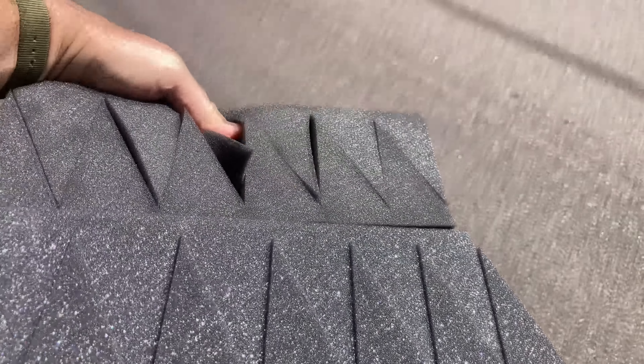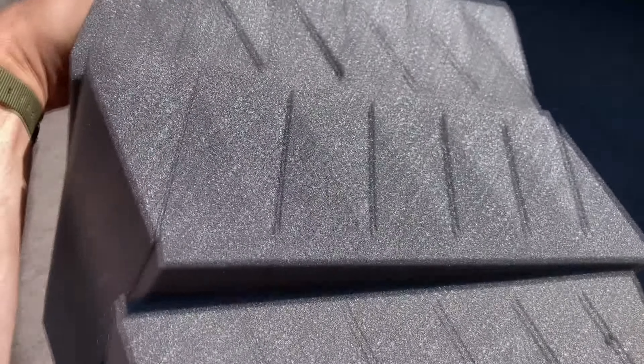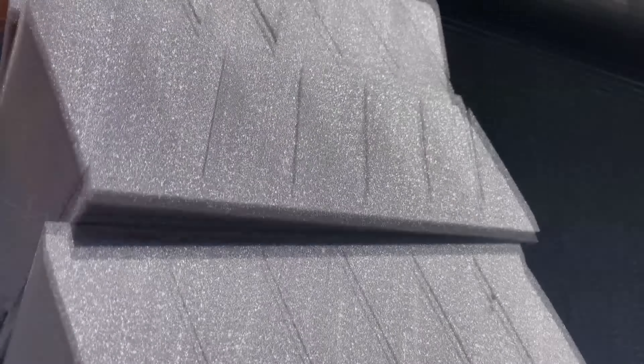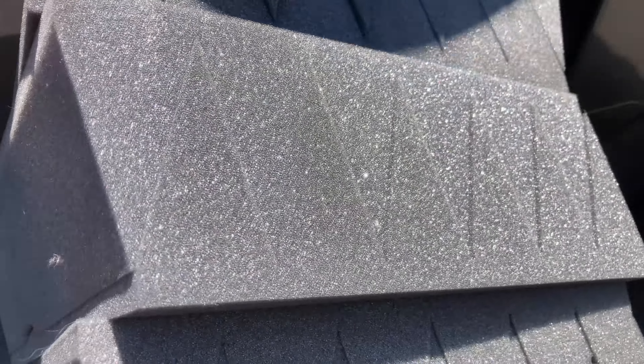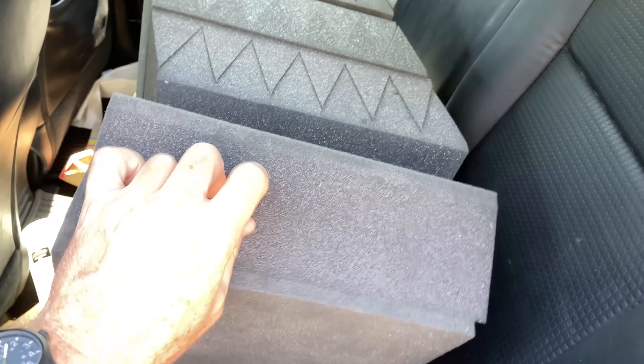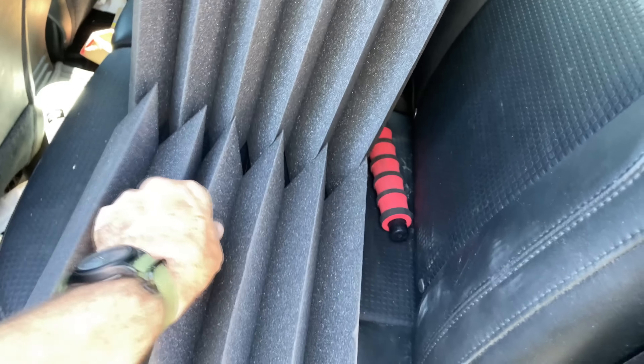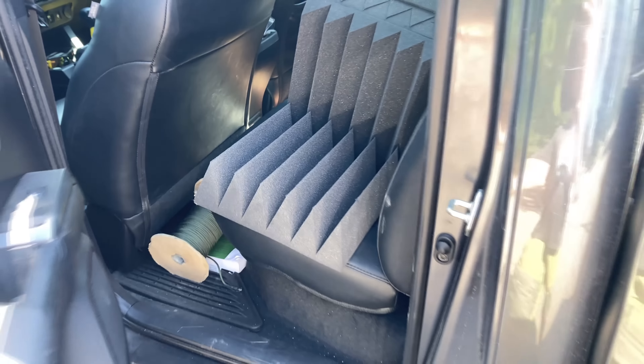I got some nice big fat acoustic foam. I do need some for the studio and I may have overpaid a little bit — I paid $7 for eight pieces, but it's not a bad deal at all. These things are way more expensive new. They're the really big ones so I'm happy with that. Two more to go.